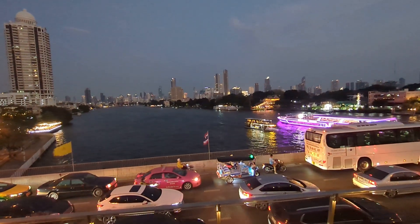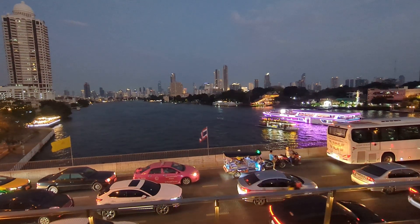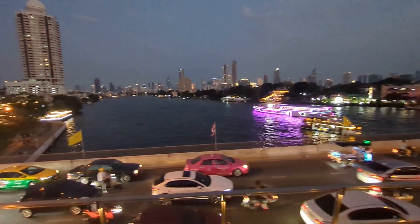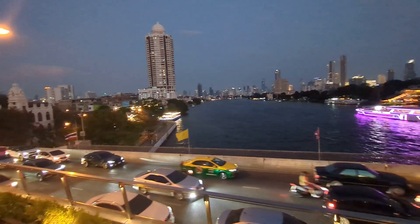We made it to Memorial Bridge, and what a great bridge and view it is. I think the city designers were really smart because they probably knew that everybody would come to this bridge to get a picture of the city, of the skyline.